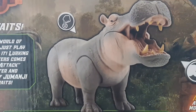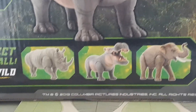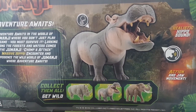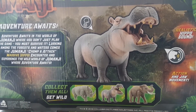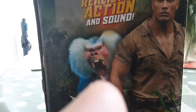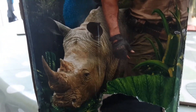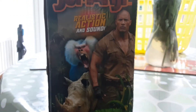We have the hippo here and you can collect them all and get wild. We have a rhino, a hippo, and an elephant — how cool is that? This is superb, I absolutely love this. Let's take a look at the other side of the box. We have Spencer on the other side, the hippo at the back, a blue monkey, and the rhinoceros — a white rhino or something.